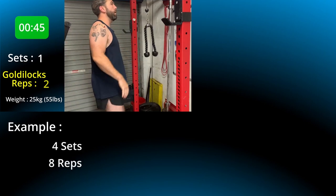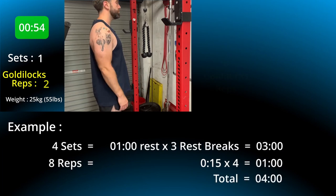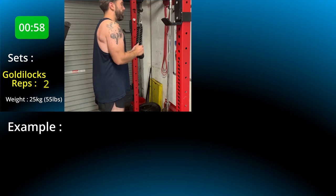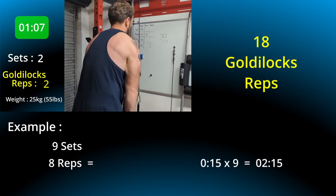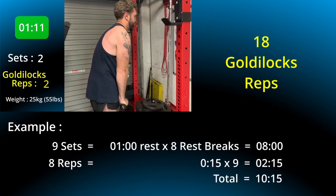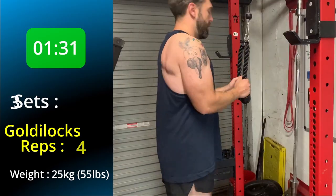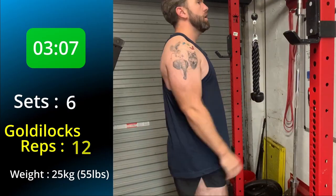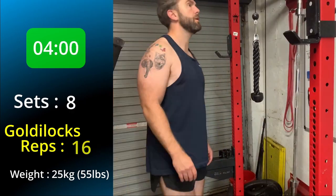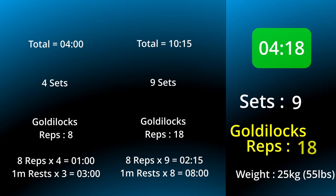Back to our idea of four sets, eight reps. This time, eight reps on a tricep push-down only takes me 15 seconds, so that's a minute for all your exercise and then three one-minute rests in between, which takes the total to four minutes and gives you eight Goldilocks reps. But as you'll see in this video, I actually ended up doing nine sets. For a normal nine sets at eight reps taking 15 seconds each, that's two minutes and 15 seconds of working time, but then eight minutes of rest time, taking the total to 10 minutes and 15 seconds. With rest-pause, it only took four minutes and 18 seconds to complete all nine sets — saving eight minutes on one exercise alone.